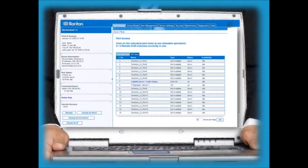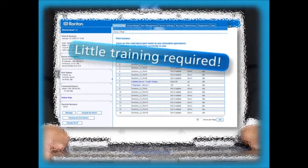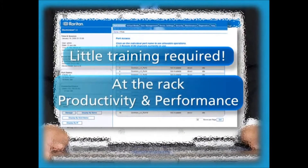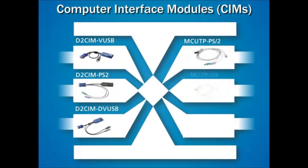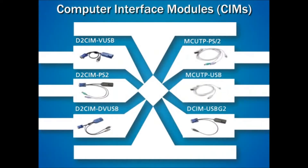Raritan's Dominion LX provides a common, modern browser-based GUI for both local and remote access, requires little training, and provides at-the-rack productivity and performance. With Raritan's different Computer Interface Modules, or SIMs, small to mid-sized businesses can minimize their initial investment by purchasing affordable MCUTP SIMs. For the more advanced features, such as virtual media and absolute mouse, more sophisticated SIMs can be purchased.